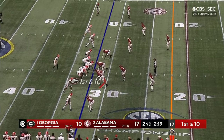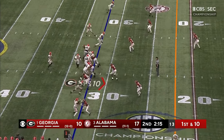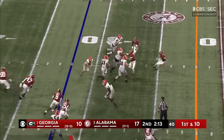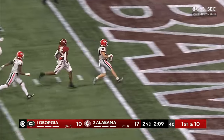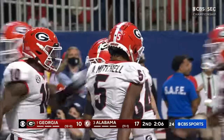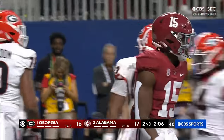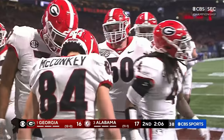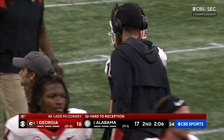Bennett throws complete out to McConkie — got blockers, McConkie broke a tackle, he's gone. Touchdown, Georgia. 32 yards with some good blocking in front — Ladd McConkie for the Georgia touchdown.